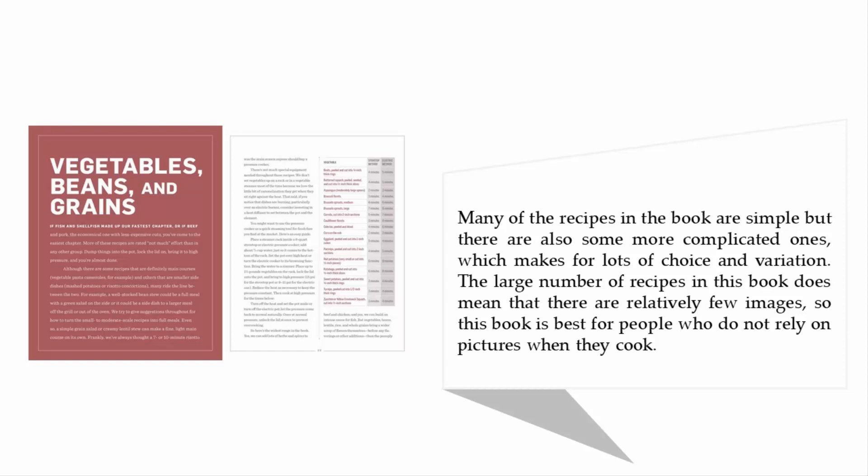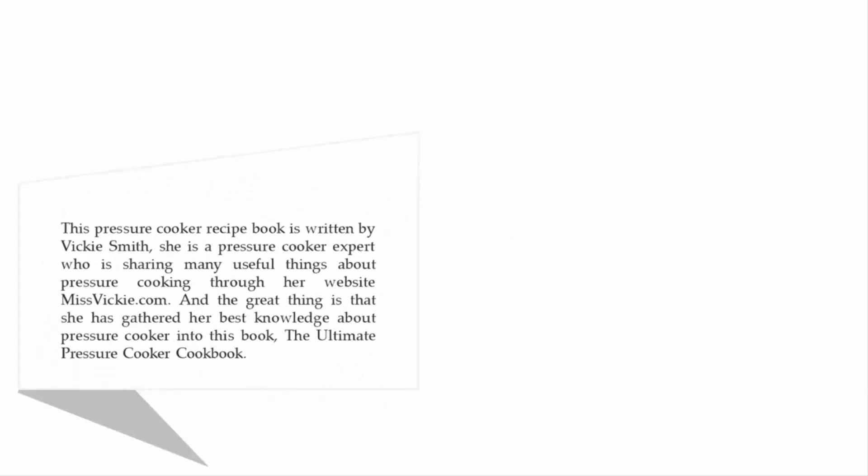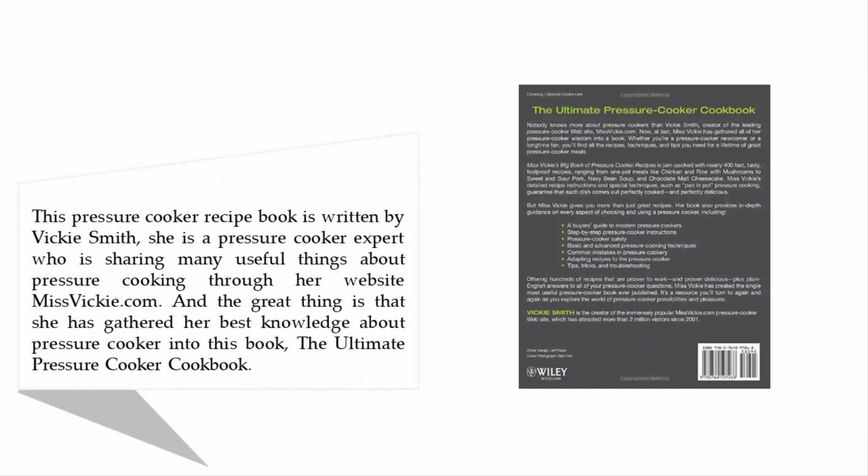So this book is best for people who do not rely on pictures when they cook. Coming in at number four: Miss Vickie's Big Book of Pressure Cooker Recipes. This pressure cooker recipe book is written by Vicki Smith, a pressure cooker expert who shares many useful things about pressure cooking through her website missvickie.com.